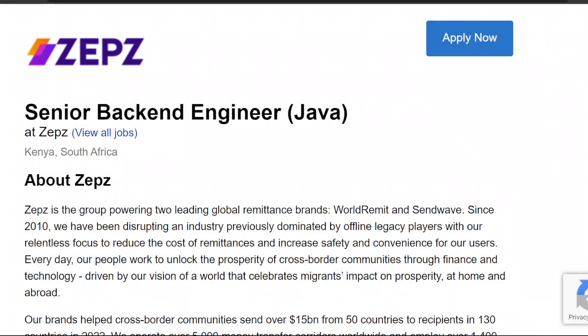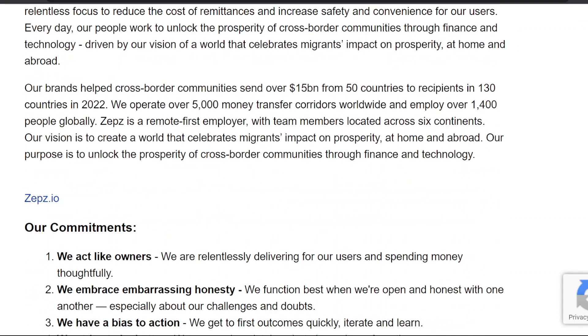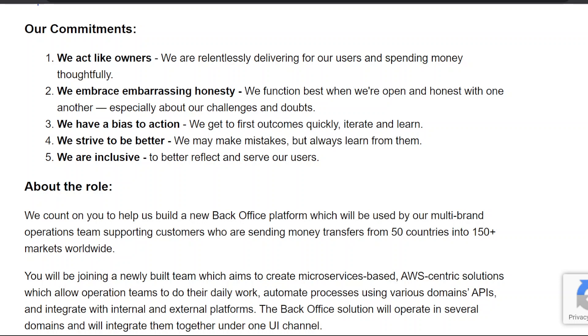Senior Back-End Engineer, Java. About Zepz: Zepz is the group powering two leading global remittance brands, WorldRemit and Sendwave. Our commitments: one, we act like owners — we are relentlessly delivering for our users and spending money thoughtfully.